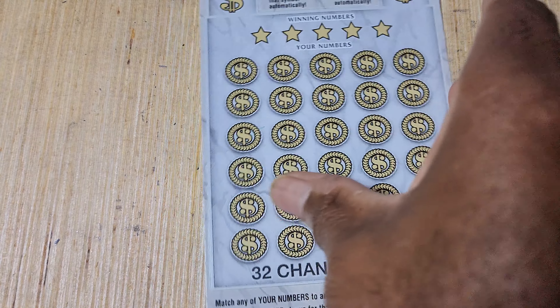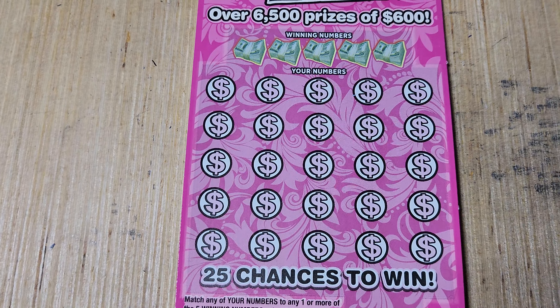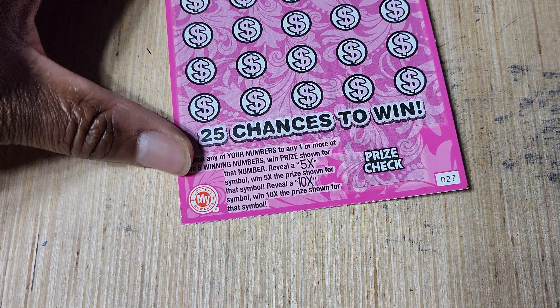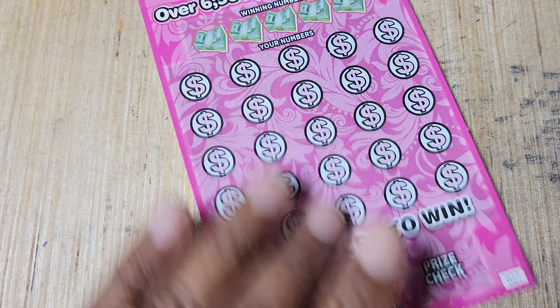This is a huge gamble on my part because I don't usually chase like that, but yeah. So let's do these two tickets first. We'll start out with the pink $3 coin. We're looking for a match of 5x or 10x on this one. Odds on these are 1 in 3.50.